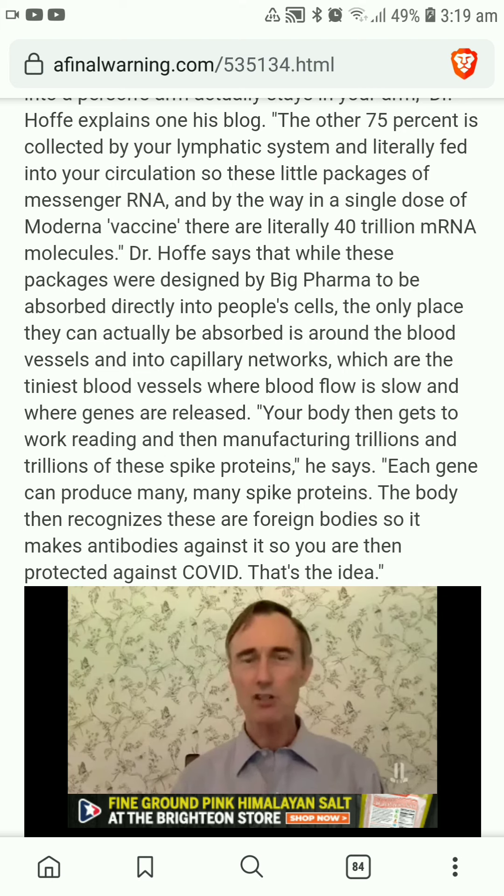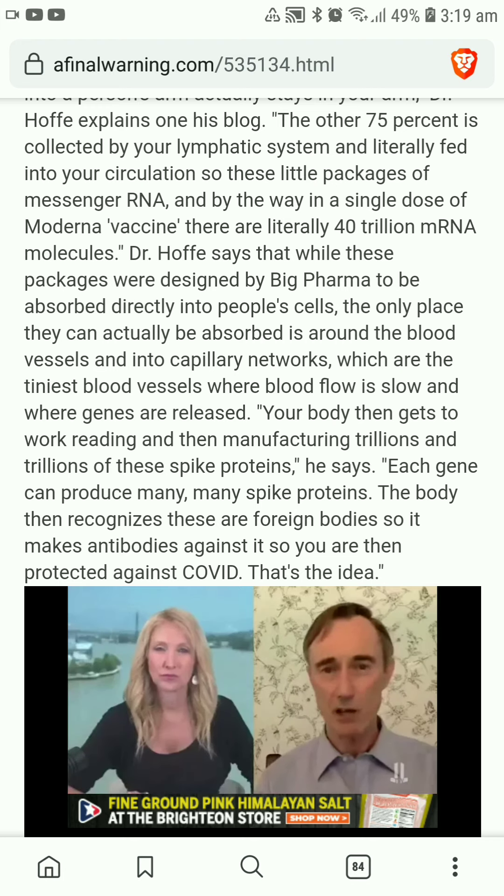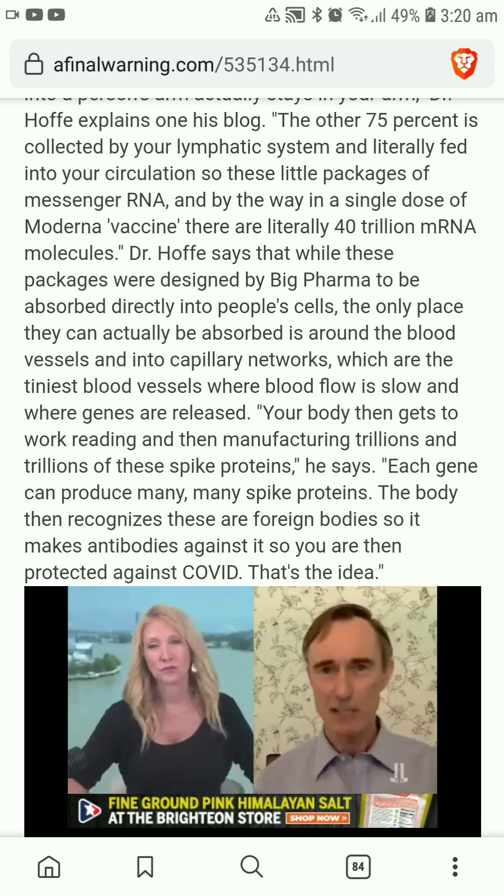Your body then manufactures trillions and trillions of COVID spike proteins, because even though you get 40 trillion genes, each gene can produce many, many spike proteins. The purpose of the spike proteins is that your body recognizes this as a foreign protein and will make antibodies against it, so that you're then protected against COVID. That's the idea — but here's where the problem comes in.